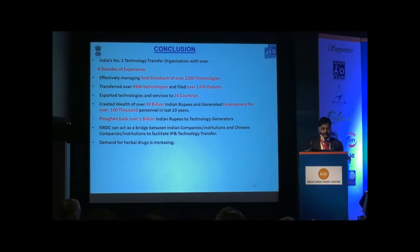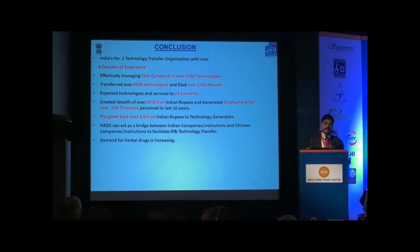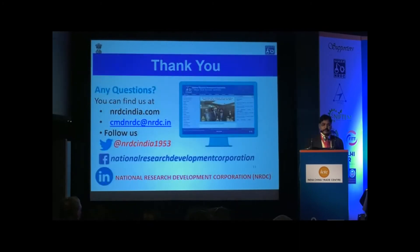The demand for herbal drugs is increasing, and Chinese traditional medicine is particularly popular. We are receiving a lot of enquiries from Indian entrepreneurs to get Chinese technologies in the area of herbal and traditional medicine, and we will be very happy to facilitate transferring these technologies. Thank you very much.